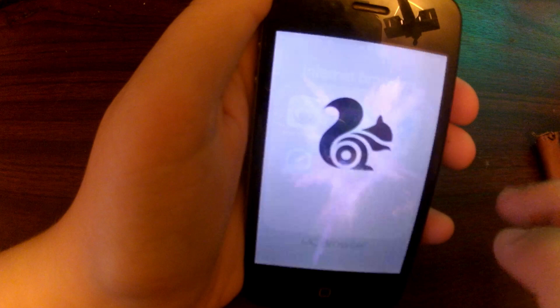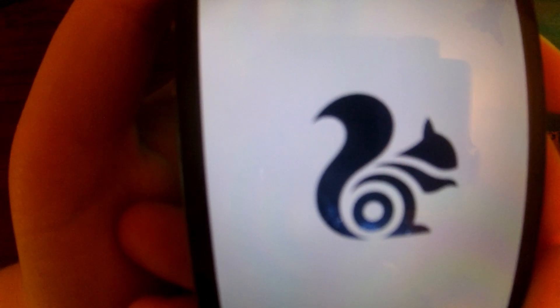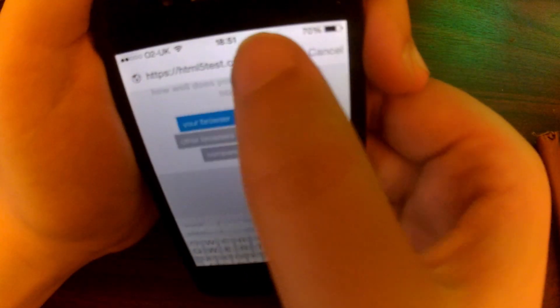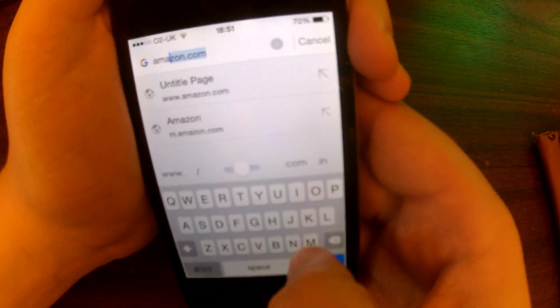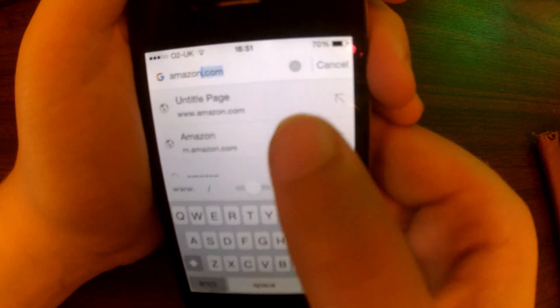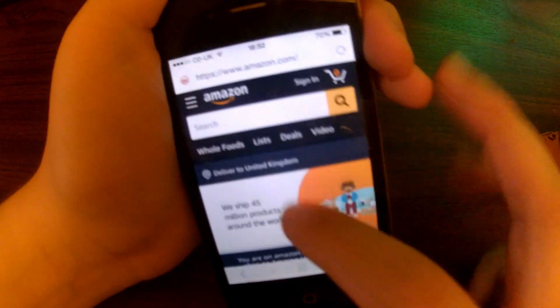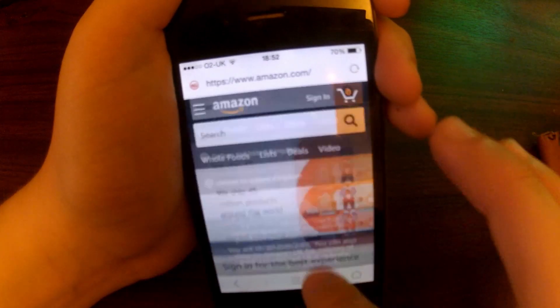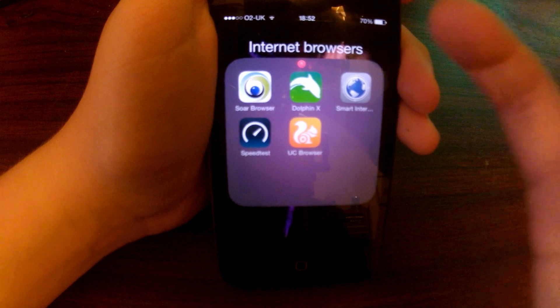Let's try UC Browser — my personal favourite. It's just going to load Amazon. It looks okay, scrolling is fine — there you go. And then let's go home.